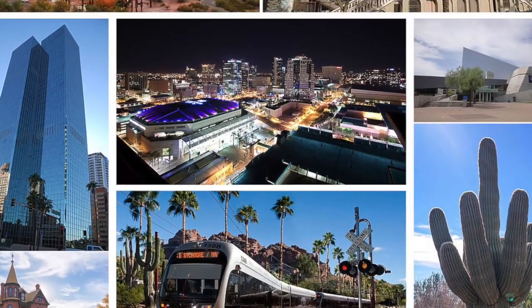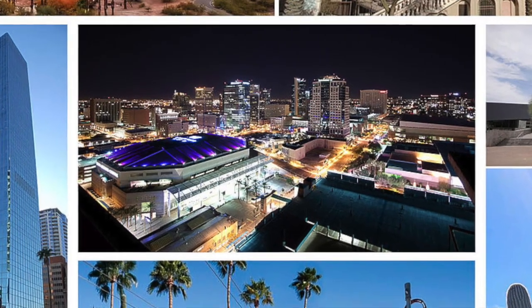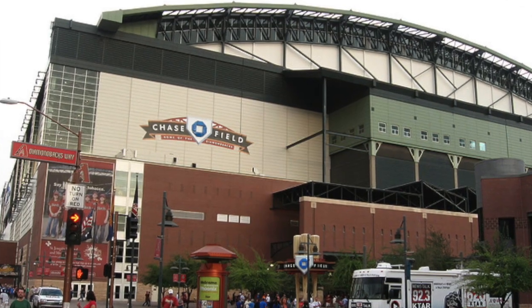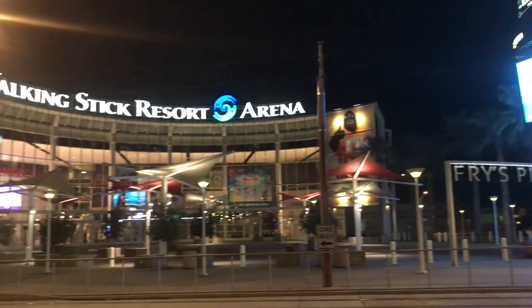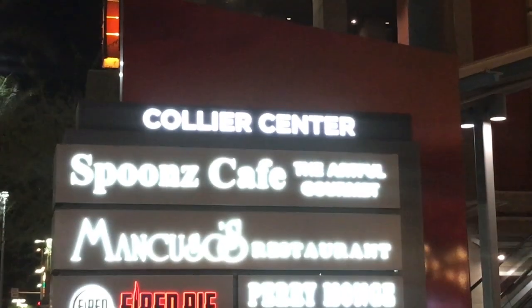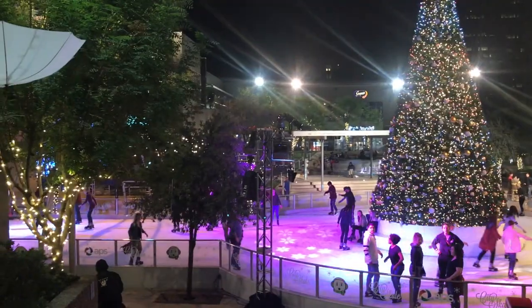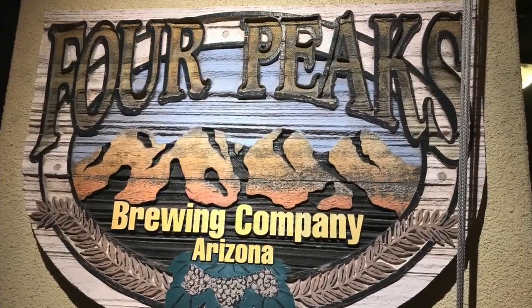Hey wing lovers! As you know, I was in Phoenix, Arizona, where I had the pleasure of visiting a popular hometown brewery. I stayed in central Phoenix right in the heart of the city, next to Chase Field and the Talking Stick Resort Arena. Check this out — the Collier Center — a really cool area with nice restaurants, clubs, and ice rinks. Yes, I said ice rinks!